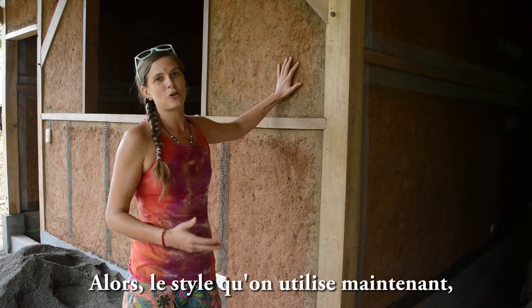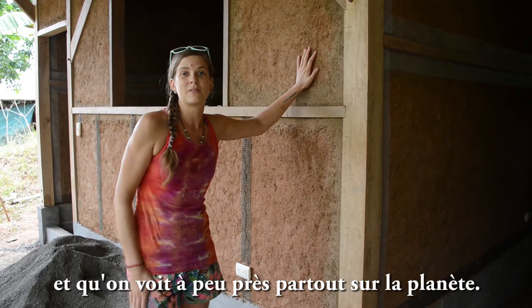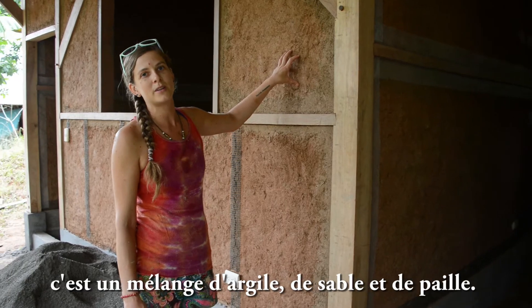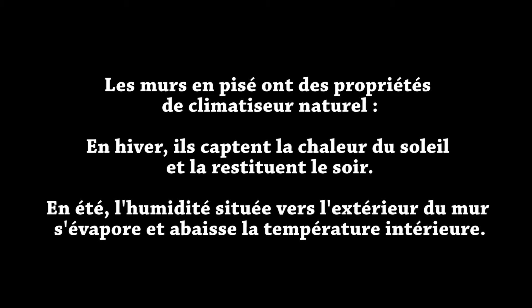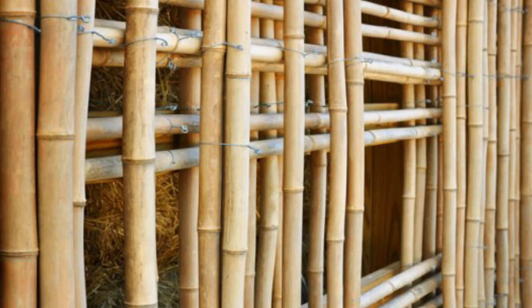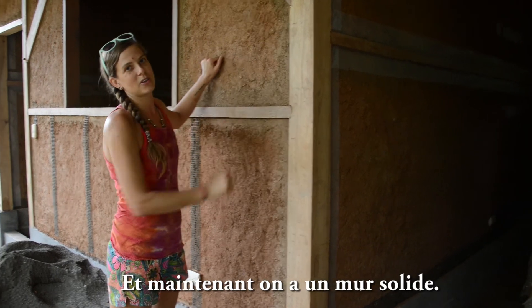This style that we're using right now is called Wattle and Daub. It's one of the oldest building styles that you really see around the planet. Underneath this mud — this is called Cobb on top of it — it's clay, sand, and straw. And underneath we have bamboo lath going across. We basically take the mud and smear it, push it into the lath, and it hardens into a solid wall.